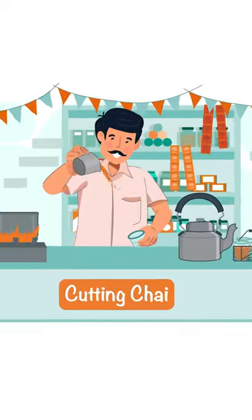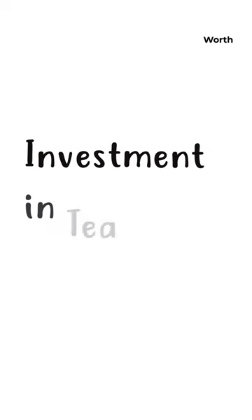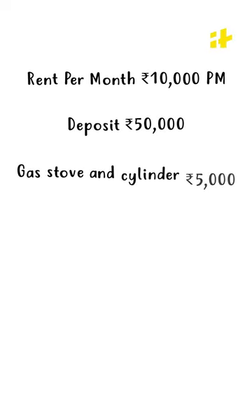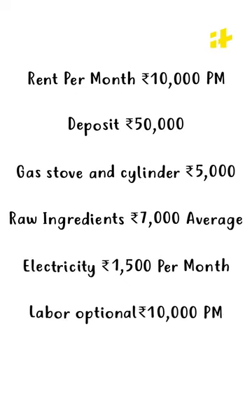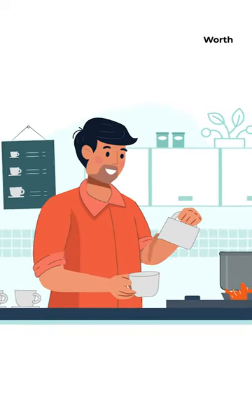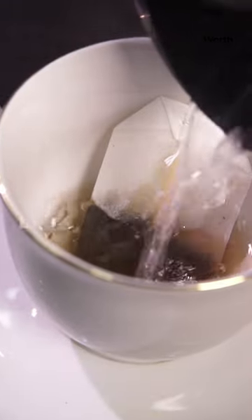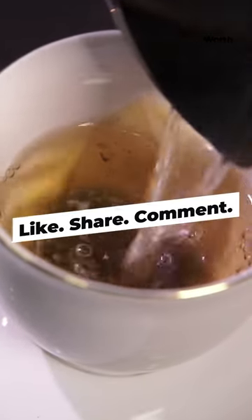If you want to open a tea shop, the first question that comes to mind is how much investment it requires. The simple answer is there is no fixed investment. For a stall, you can start at a minimum cost of 5,000 rupees. But to start a tea shop, you will need around 50 to 80 thousand rupees. Now that you have an idea of how much you can start a tea business for, all it takes is that leap of faith and you could end up with a multi-million brand. So what are you waiting for? Take the plunge!